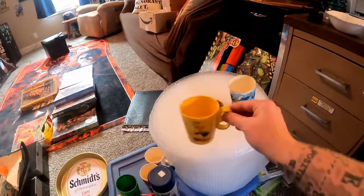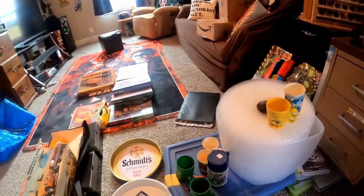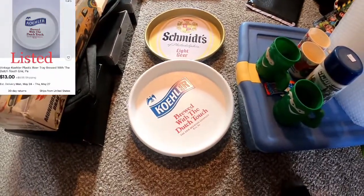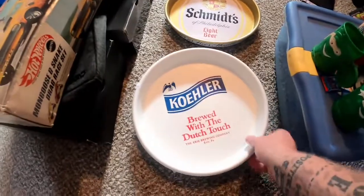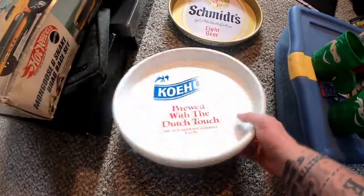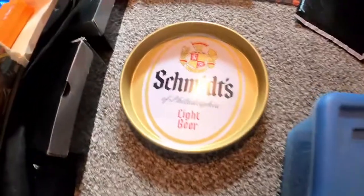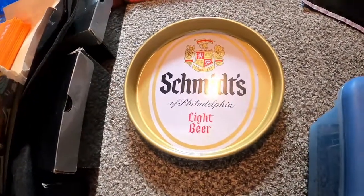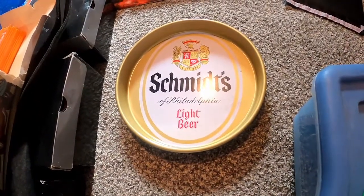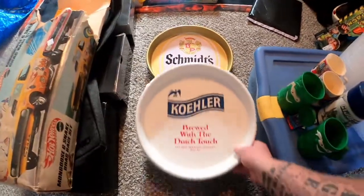I also got these beer trays for five dollars. There are three of these Coors trays which sell for about $12 plus shipping on eBay, and then a Schmidt's Philadelphia Light Beer tray. I haven't looked that one up but I'm guessing probably about $12 to $15. So not too bad.